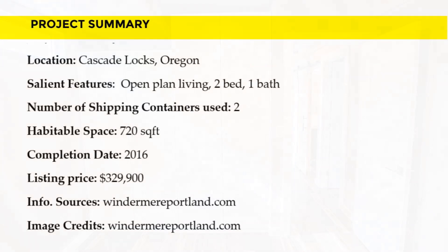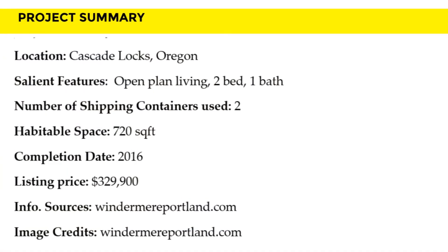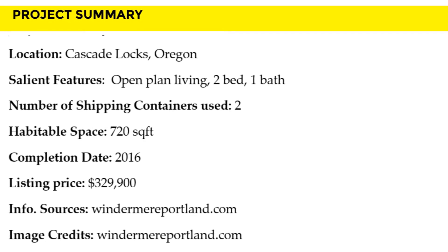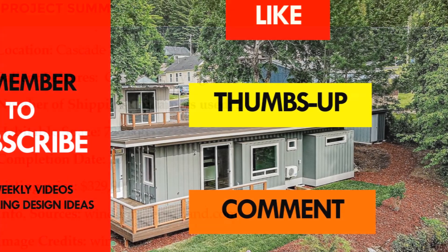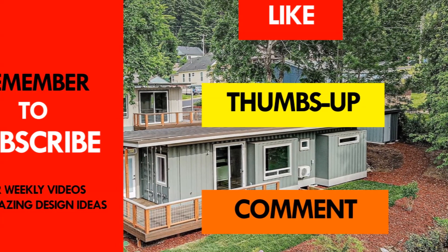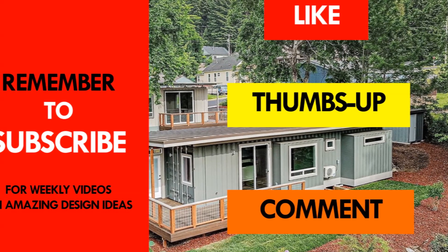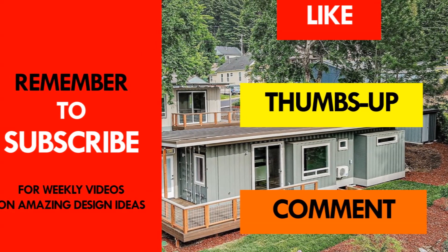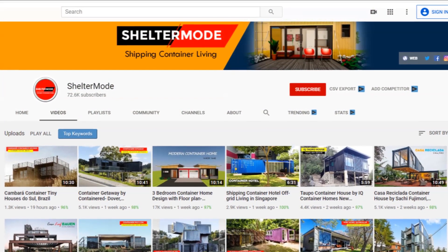We love the amazing windows of this shipping container home. Which part of this container house appeals to you the most? Kindly give us your opinion by posting in the comment section below. If you like this video, give it a thumbs up, feel free to share it, and remember to subscribe to our YouTube channel for amazing weekly videos on shipping container living.